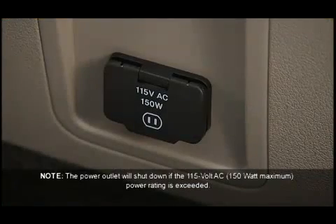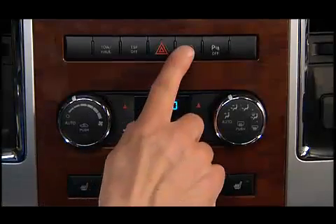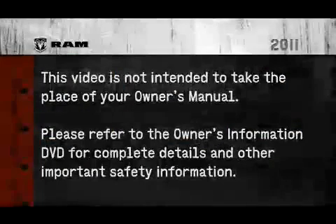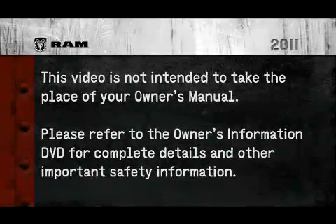The switch to activate the inverter is located on the front center console. The power outlets can be used to power cell phones, electronics, and other low-power devices. Please refer to the owner's information DVD for complete details and other important safety information.